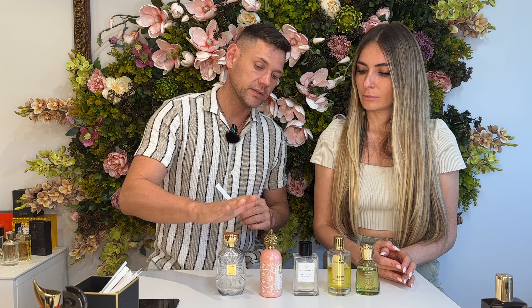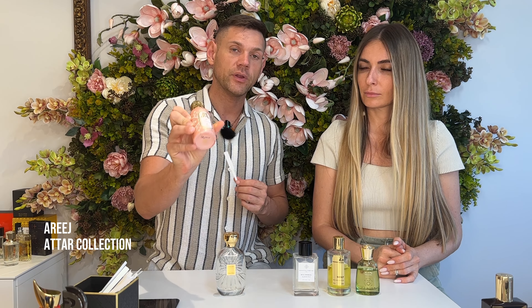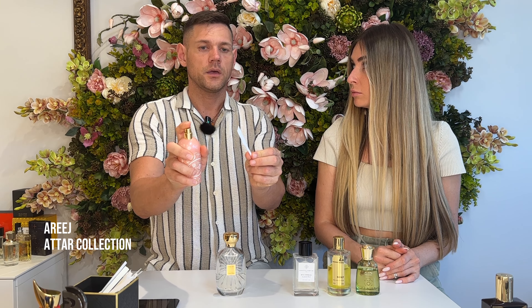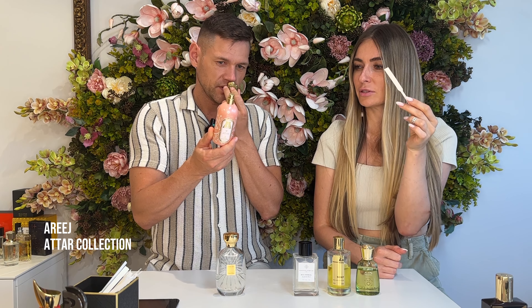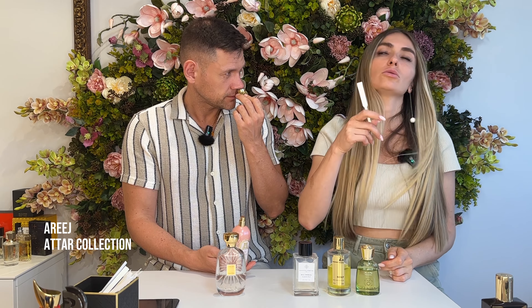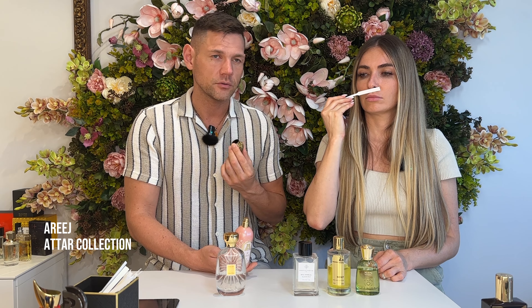We will start with the most light one. This one is Areej by Attar Collection. It's a new fragrance from 2023. As you can see by the bottle, it's really feminine — pink, floral. This is so fresh, clean, white. It's magnolia. For most people, it smells like baby powder — something really clean and relaxed.